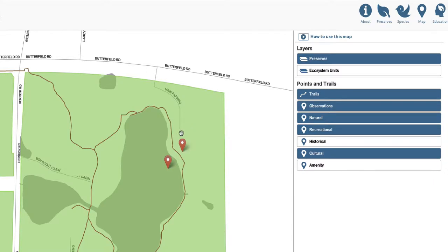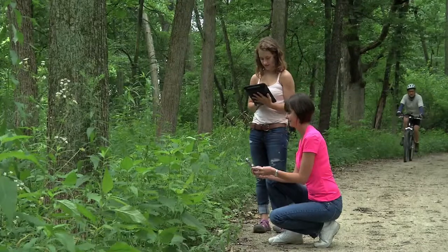If you don't care to share your location, no worries! You can still use the Observe Your Preserve map to explore. So let's start exploring!